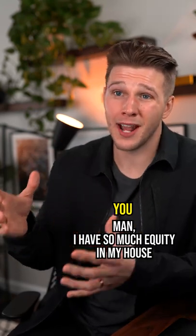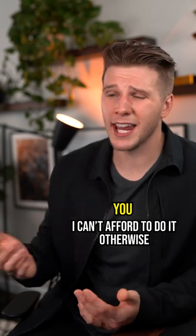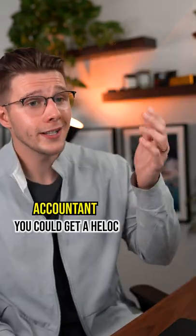I have so much equity in my house and I could really use a renovation, but I don't want to have to sell my house and I can't afford to do it otherwise. You could get a HELOC.